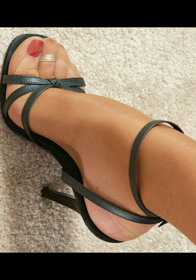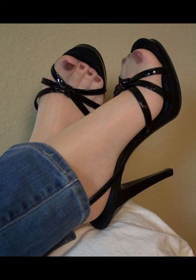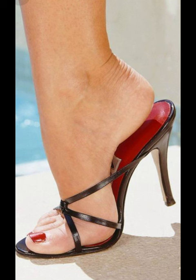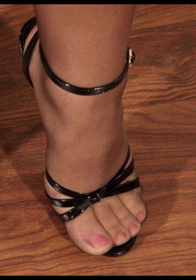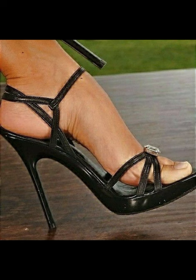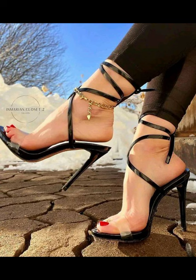High heels have been a fashion staple for many years, adding a touch of elegance and sophistication to any outfit. They come in various styles, from stilettos to wedges, and can make a statement with their heights and designs. While they can elevate your look and boost your confidence, it's important to wear them comfortably and safely to avoid discomfort or injuries.